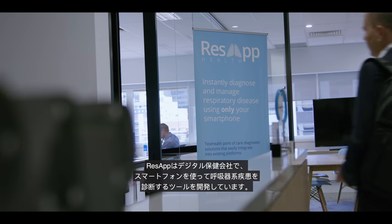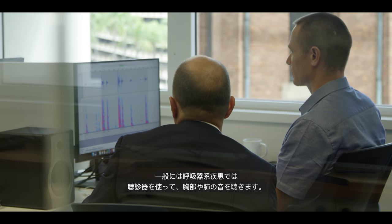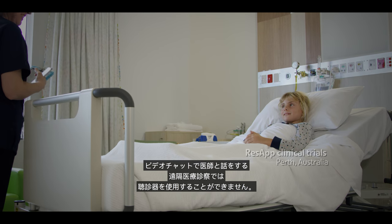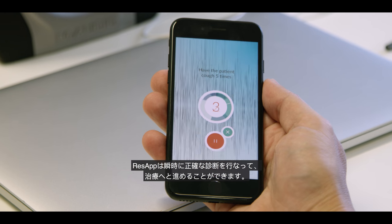ResApp is a digital health company and we're developing tools for the diagnosis of respiratory disease using a smartphone. Typically in respiratory disease they use a stethoscope to listen to the chest and lungs. In a telehealth consultation where you're talking to the doctor over video, you can't use a stethoscope. So ResApp provides that doctor with a very accurate way of performing that diagnosis — an instant, accurate diagnosis that leads to treatment.